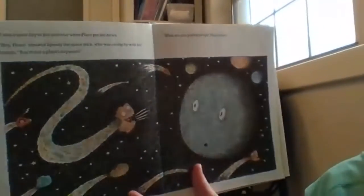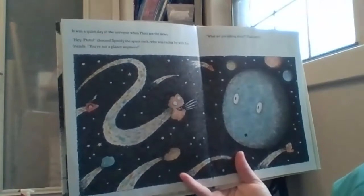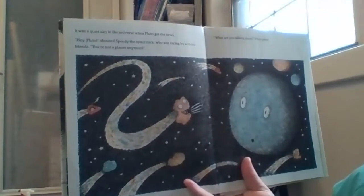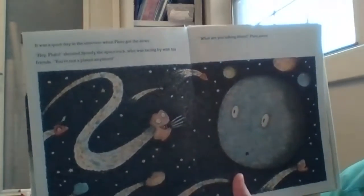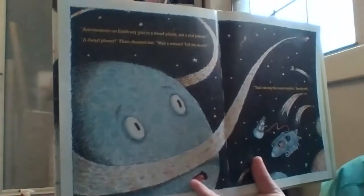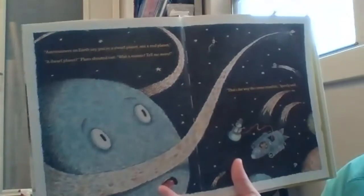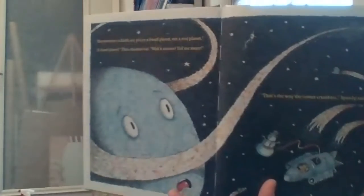Pluto Visits Earth by Steve Metzger. It was a quiet day in the universe when Pluto got the news. Hey Pluto, shouted Speedy the Space Rock, who was racing by with his friends. You're not a planet anymore. What are you talking about? Pluto asked. Astronomers on Earth say you're a dwarf planet, not a real planet. A dwarf planet? Pluto shouted. Wait a minute. Tell me more. That's the day the comet crumbles, Speedy said.